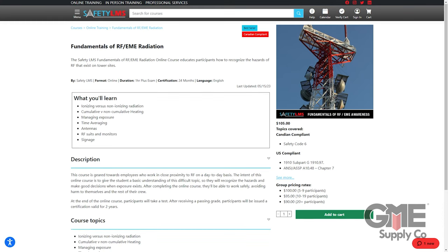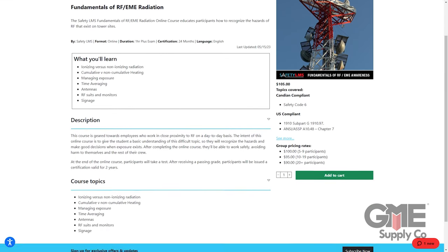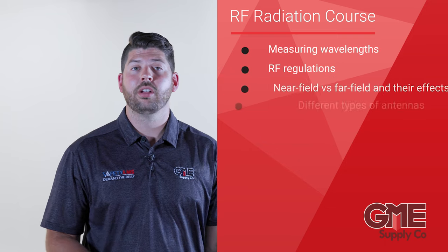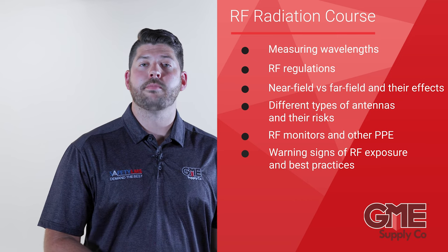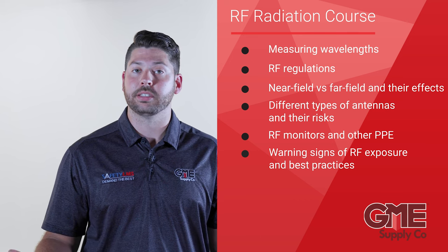We hope that all this has given you a better understanding of RF and how it can have an impact on your day-to-day life. If you'd like to take a deeper look into RF exposure and training, check out the Safety LMS online RF awareness training course, which goes into a lot more detail and provides you with the education you need to work safely in RF environments. Through roughly one hour of training, we go into detail on how to measure wavelengths, regulations, near field versus far fields and their heating effects, different types of antennas and their risks, RF monitors and other PPE, and warning signs of RF exposure, including best practices for treatment.